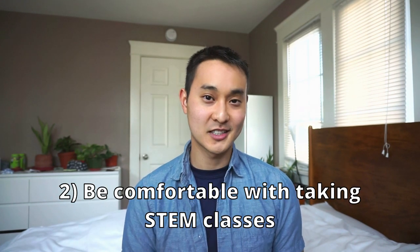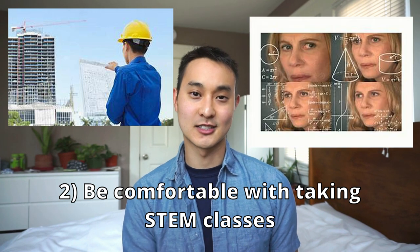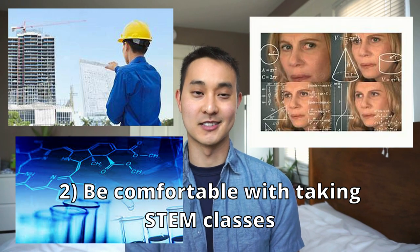The next step is that you should be somewhat good at engineering, math, and the STEM-related field. Because when you get into this field, of course you have to go to school and you have to be good at the subject — you don't want to fail all your classes. Generally you don't have to be the valedictorian or anything like that; you just have to be good enough to pass your classes. You don't have to be a genius.